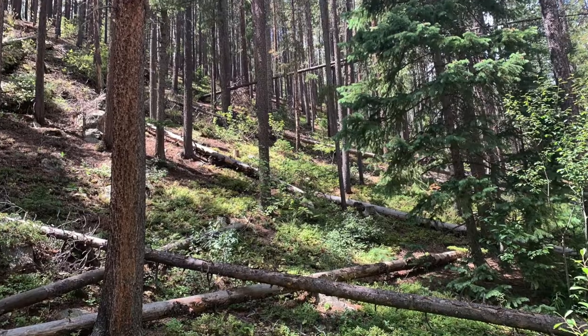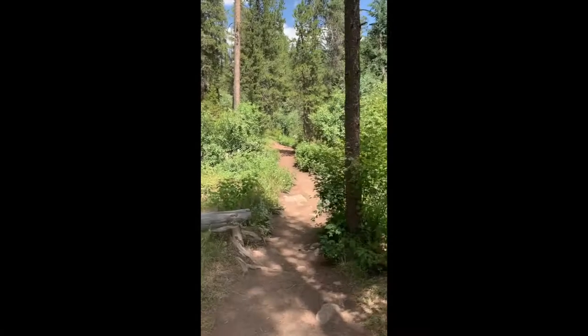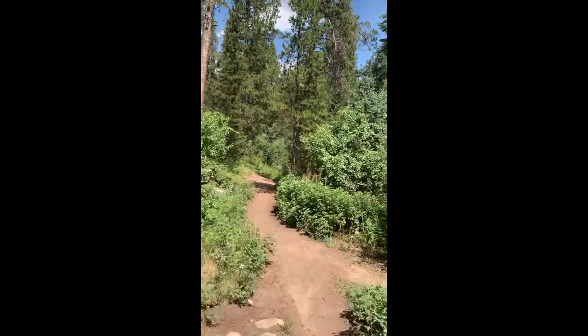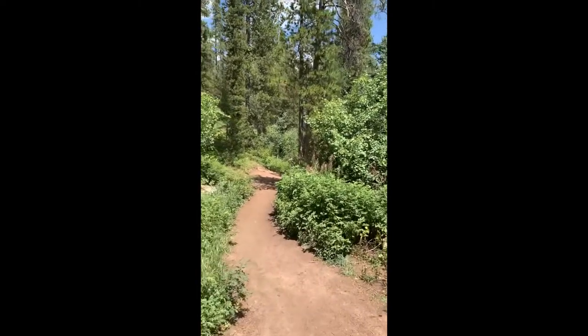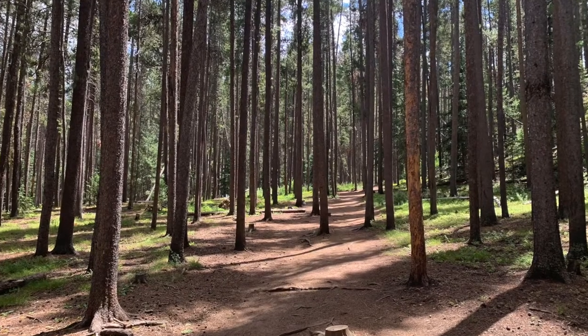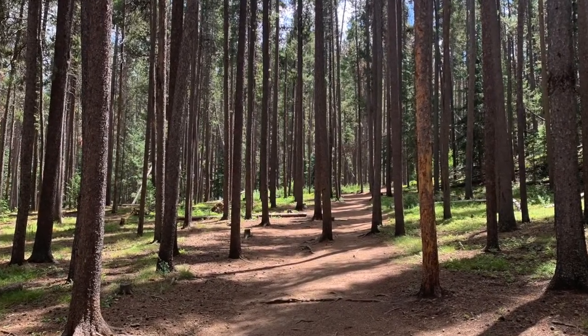Today we are heading out on one of my favorite trails. If you go just north of Jamestown, you're going to see the Sevrain Trail, which is just over four miles round trip. The starting elevation is just over 8,000 feet and it has trails for all skill levels.